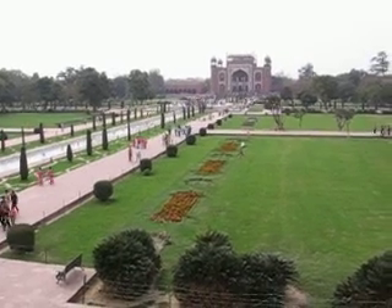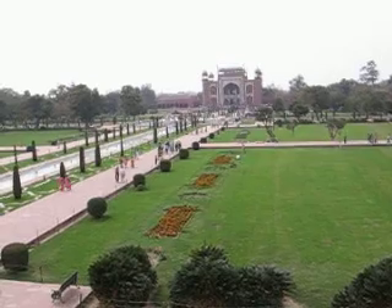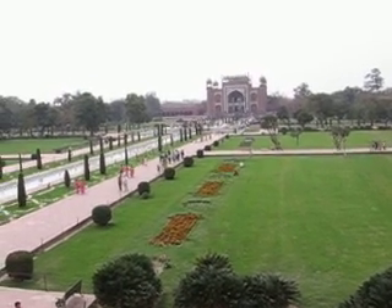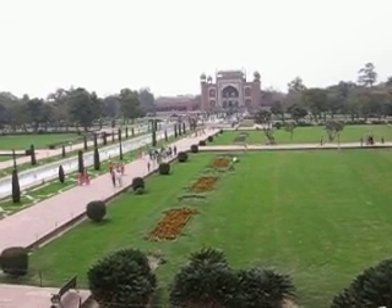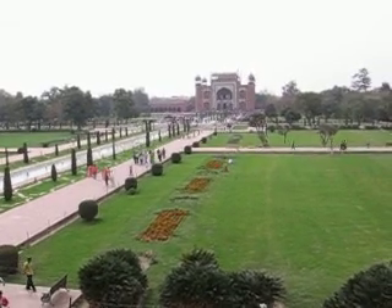So that's the entrance that we came in. And that is on the south side. So that would be the south — the entrance on the south.